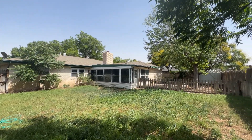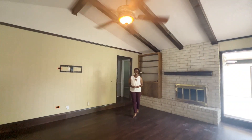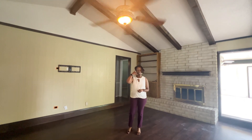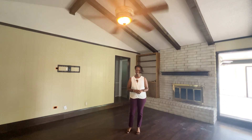Schedule your appointment today at this great home. I know you are yearning to see this one on Yale. Yes! You better hurry. Call me, Lisa Harris, 806-433-2783.